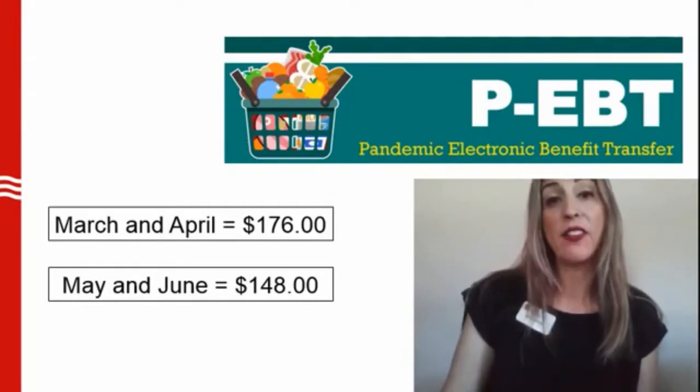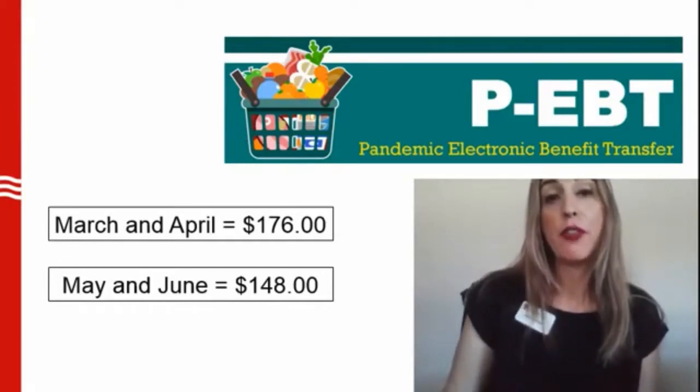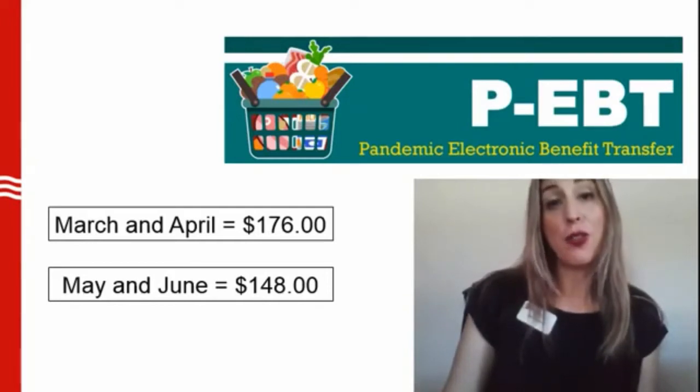This is a retroactive benefit. That means even though March already passed, you can still apply and get the benefit. For May and June combined, you will get around $148 for each child. More good news — you will have one year to use the benefits.